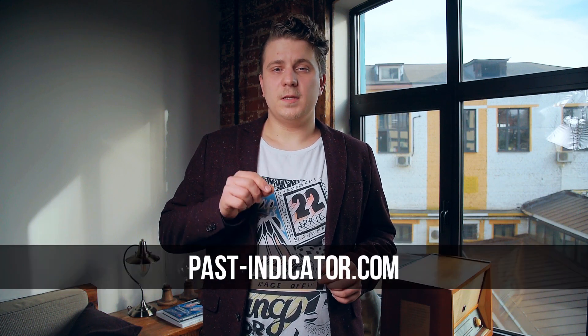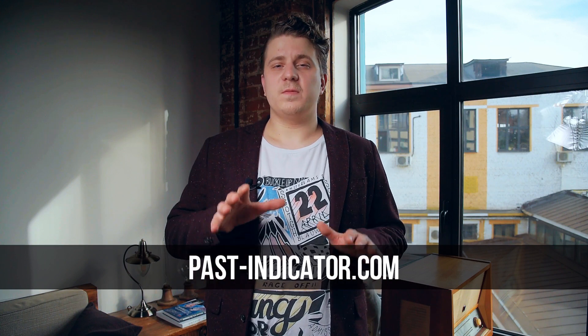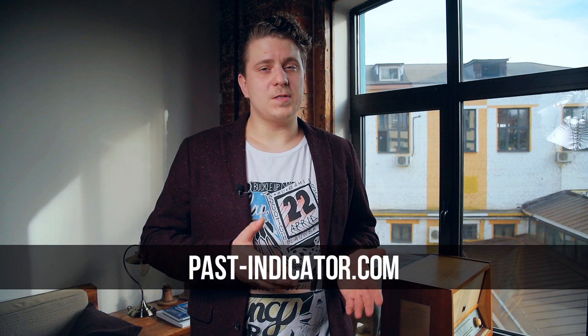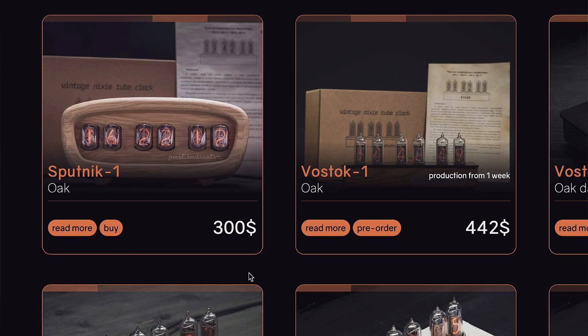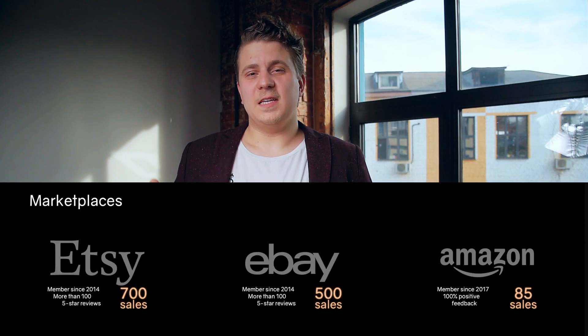Where can you find our clocks? Mostly online. The main resource is our website, past-indicator.com. On this website, you can always see which clocks are available — there will be a buy button next to them — and which you can pre-order — there will be a pre-order button. Also, we have accounts on most marketplaces: Amazon, Etsy, eBay, and some others. On Amazon, as mentioned, we have clocks stored at their warehouse in the USA.